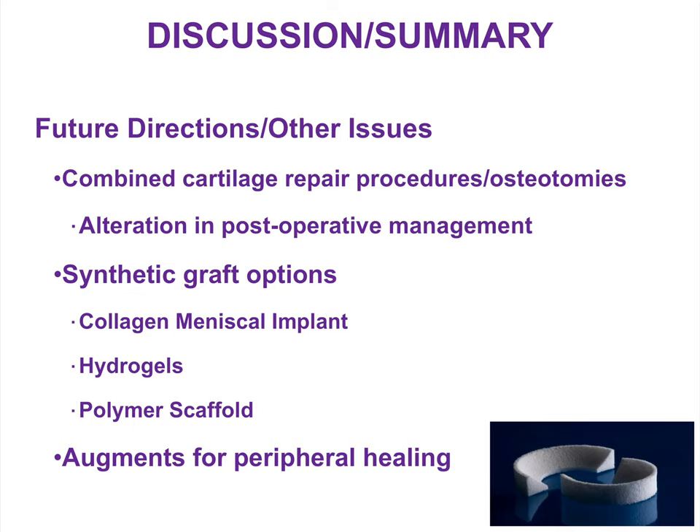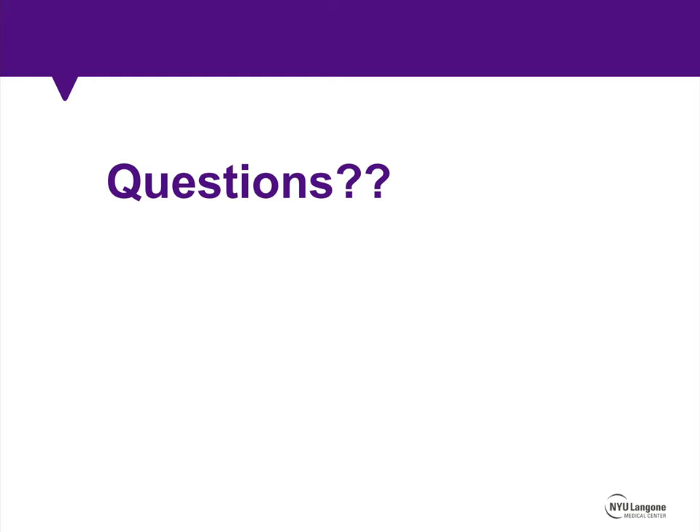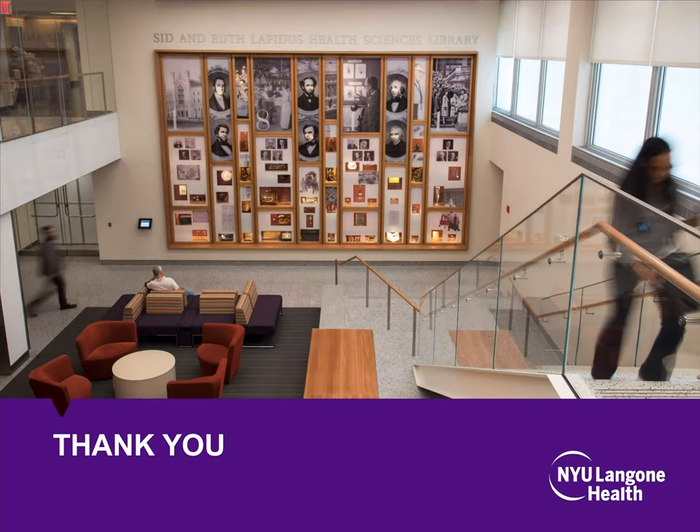We are also currently working on augments to improve the success rate of meniscus repair by improving the rate of peripheral healing. Hopefully this was a useful review of meniscus tear treatment. Feel free to reach out if you have any questions on the content that's been presented. Thank you.